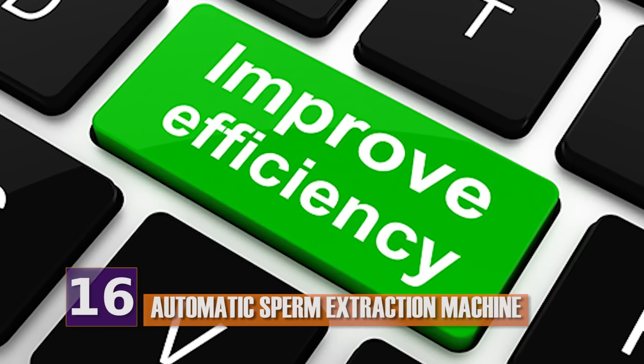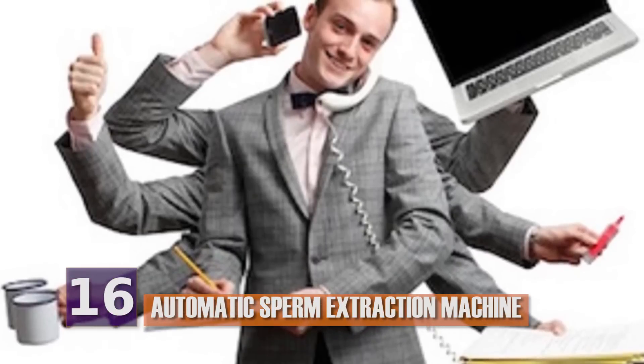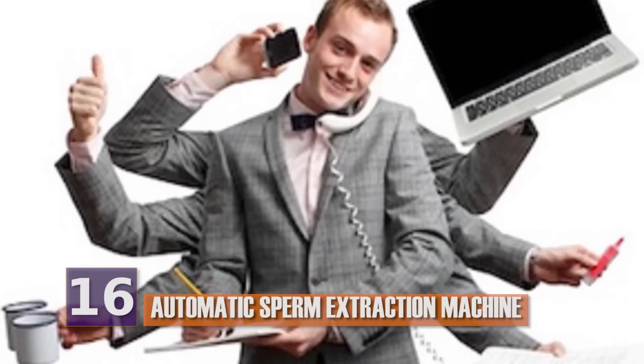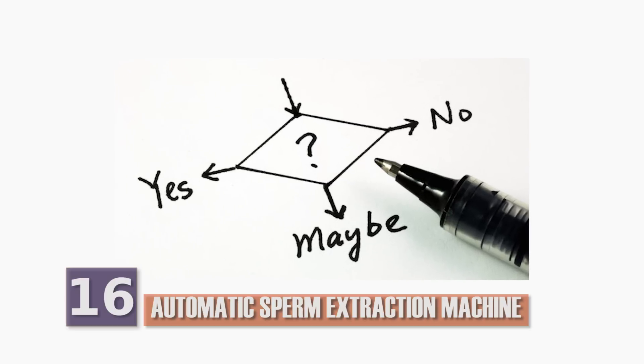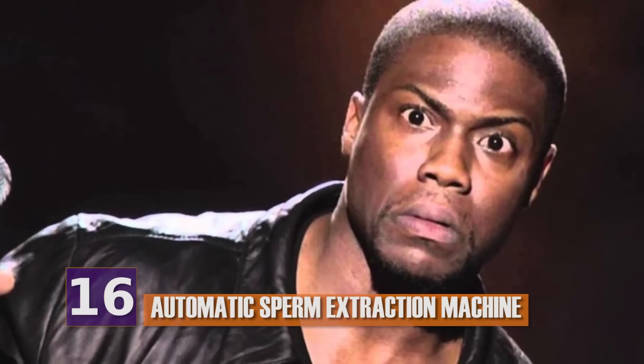Number 16, Automatic Sperm Extraction Machine. Modern technology is all about efficiency. Anything to make life and science easier and quicker is typically regarded as a good idea. We'll let you be the judge on this one, though — a machine that extracts sperm from donors hands-free, if you catch our drift.